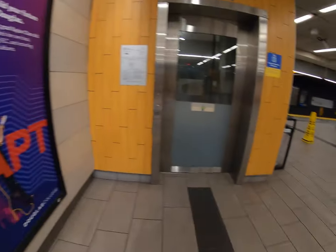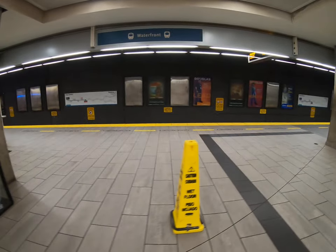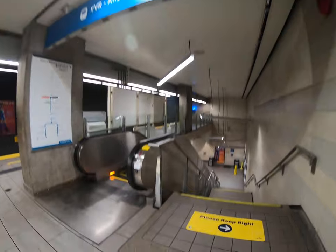So I'm just going to walk down now. There's the Waterfront one right here, but I want this one down here — YVR Airport direction.